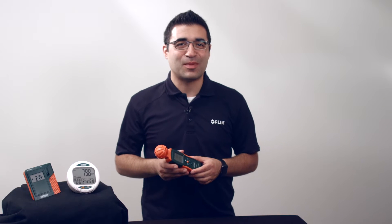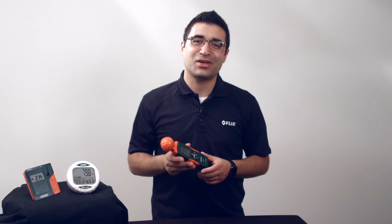Hi, I'm Vache from FLIR, and I'm going to talk about carbon monoxide — what it is, and why it is important to monitor.